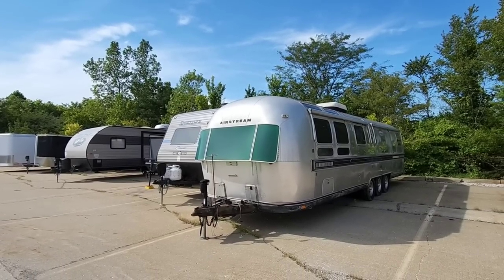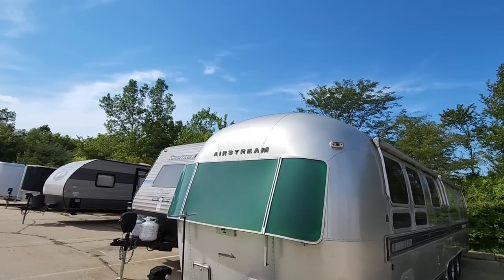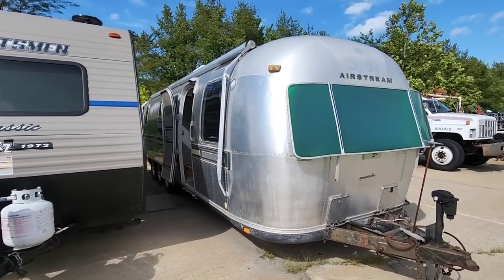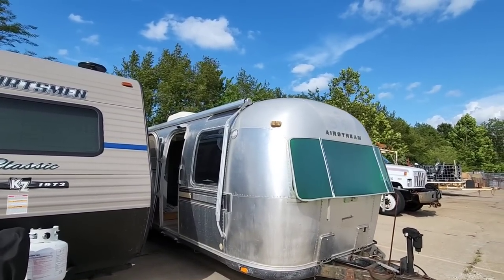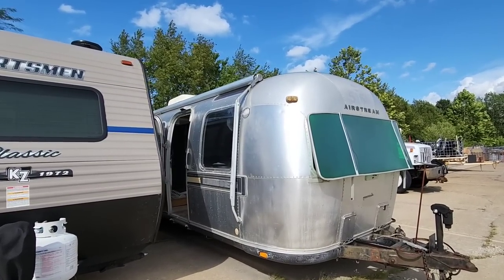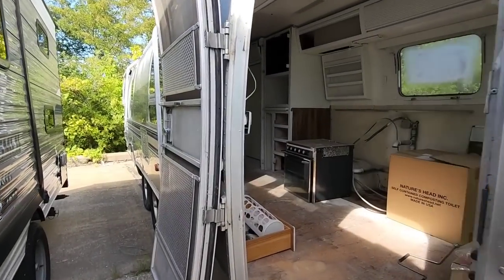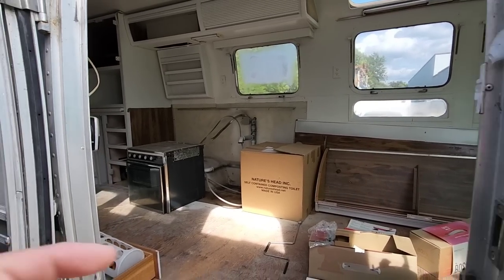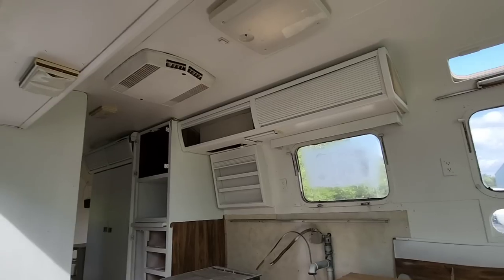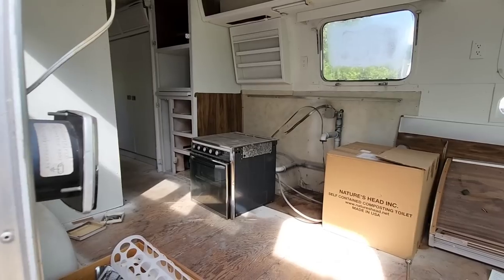Let's start off by looking at this Airstream — it says 5161 on it. There's a giant wasp nest inside that pocket right there, so contrary to popular belief, I don't wrestle wasps — I like to stay away from them. This is a really cool classic Airstream that was actually purchased by an employee here at e-trailer to renovate and restore. It's got an AC unit and what looks like a three or four burner gas cooktop inside.